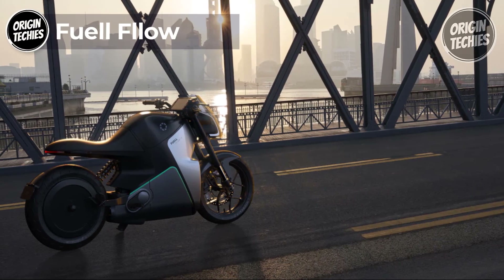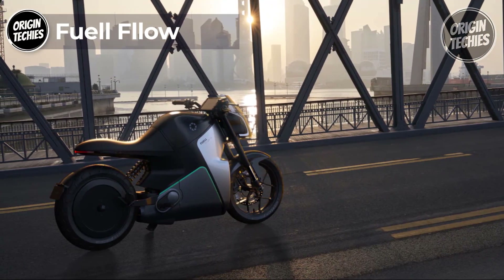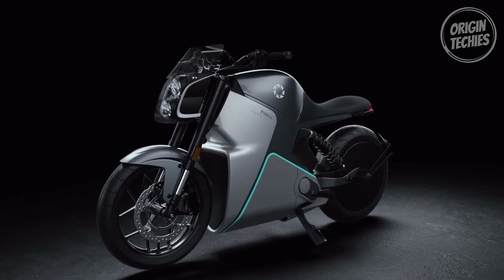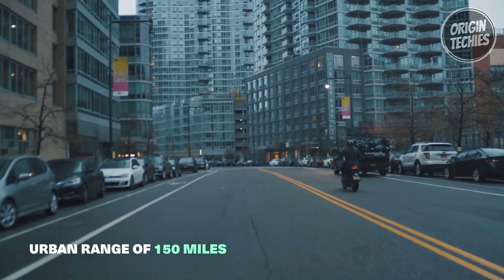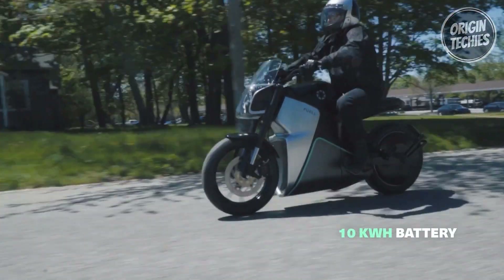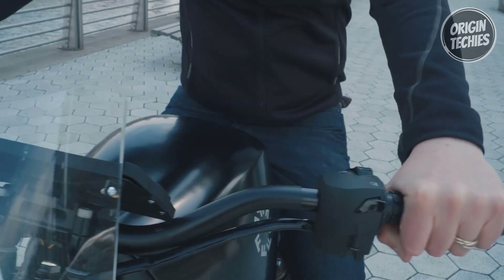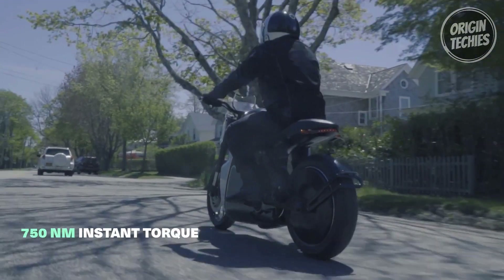Introducing the Fuell Fllow. Embark on a journey of electric motorcycling reimagined. With an impressive array of features, the Fllow sets a new standard for electric motorcycles in 2024. Boasting a remarkable long range of over 150 miles, powered by a substantial 10-kilowatt-hour battery, this two-wheeled marvel offers a breathtaking 35-kilowatt, 47-horsepower, and an astonishingly powerful torque of 750 Newton-meters, all while weighing under 400 pounds.